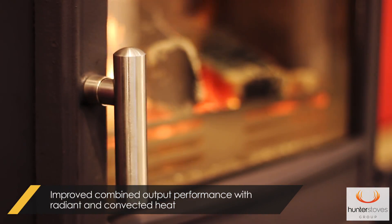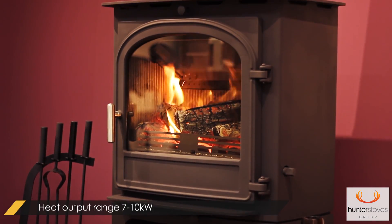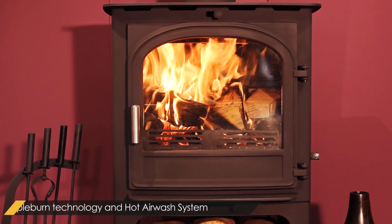This twins with the radiation heat to give an impressive heat output range of 7 to 10 kilowatts. The triple burn technology ensures that combustion is maximized and fuel burns cleanly and efficiently.